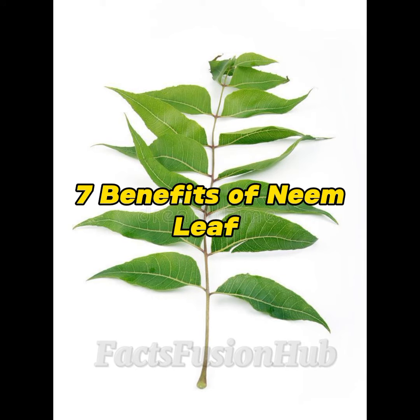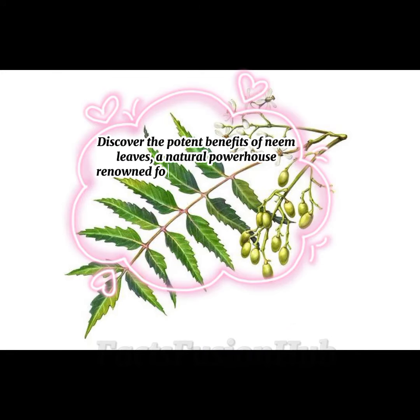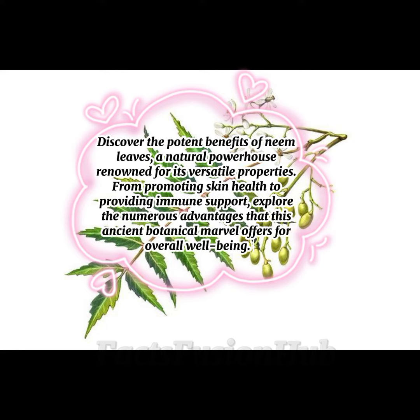7 Benefits of Neem Leaf. Discover the potent benefits of neem leaves, a natural powerhouse renowned for its versatile properties. From promoting skin health to providing immune support, explore the numerous advantages that this ancient botanical marvel offers for overall well-being.